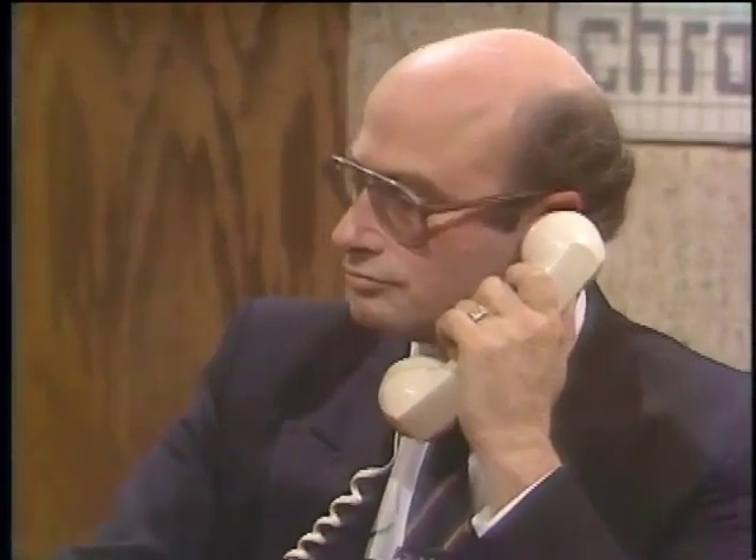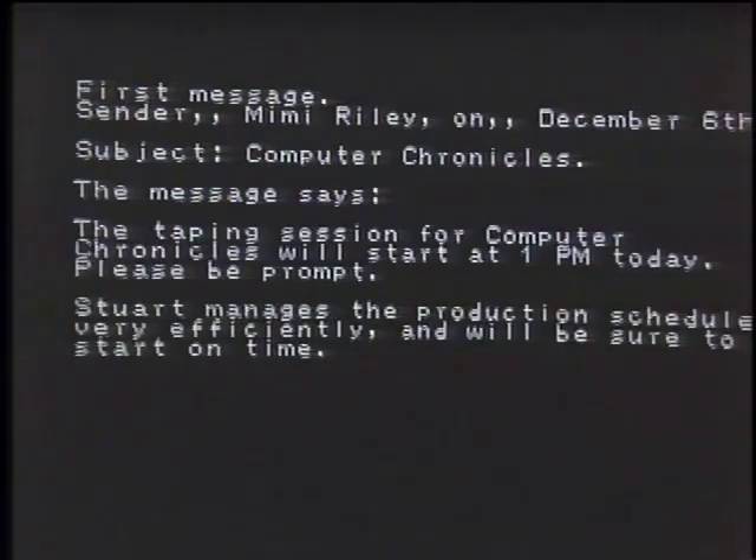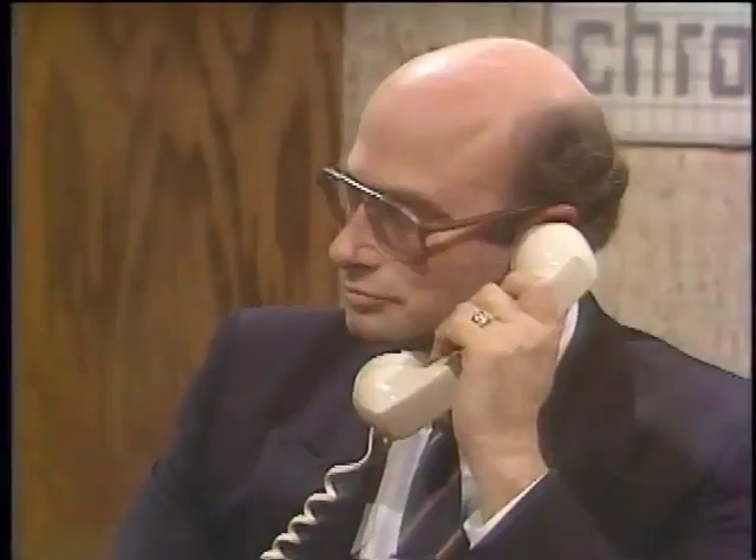Carl dials a Coltex system which is connected to an electronic mail system. The system answers: 'Hi Carl, you have three messages. First message — sender: Mimi Riley, December 6, subject: Computer Chronicles. The message says: The taping session for Computer Chronicles will start at 1 p.m. today. Please be prompt. Stuart manages the production schedule very efficiently and will be sure to start on time.' You can actually control the system through the touch-tone phone.